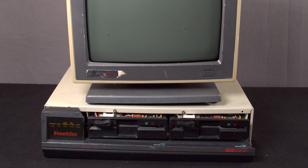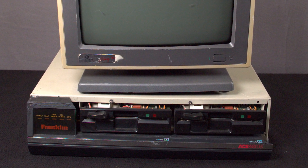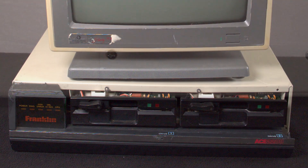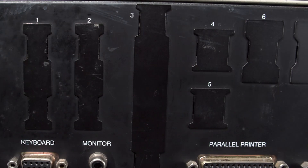Taking a look at the front of the Ace 2200, you'll see the badge, two 5.25-inch floppy disk drives, and indicator lights showing system activity and diagnostic information. On the side, you can see the cover plate for the two edge connectors.